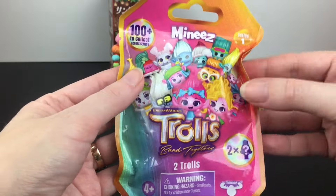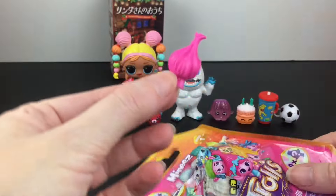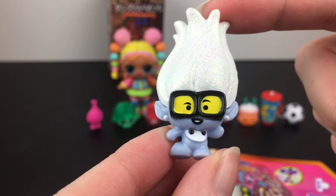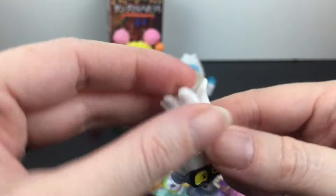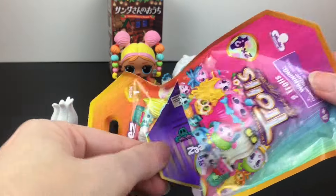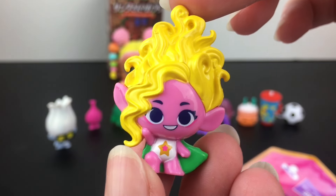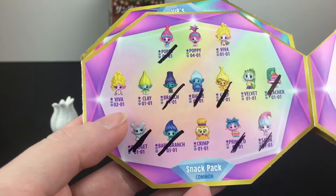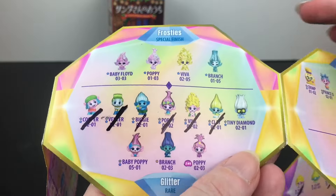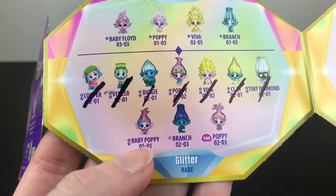Then on to another very cute and colorful series — we have our Trolls Band Together blind bag. These are the two packs. Inside we have one of these little guys as an accessory, then Tiny Diamond and he is the glitter version, so that's a cool one. We also have another accessory which is a little lamp, and then we have Viva. I like her hair design. On the checklist the one we got is the standard common version but new to our collection, which is very nice. We did really well — I'm still hoping for baby Poppy though.